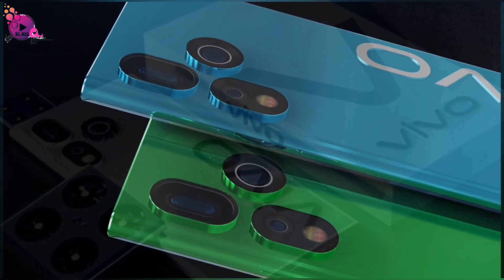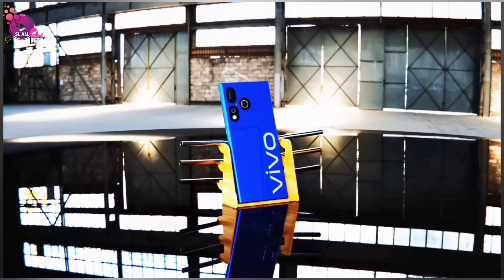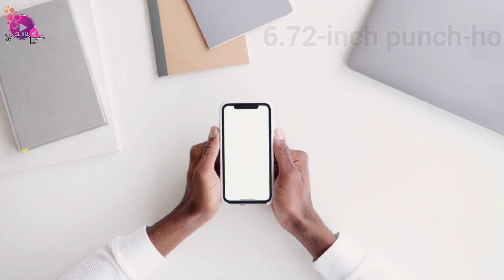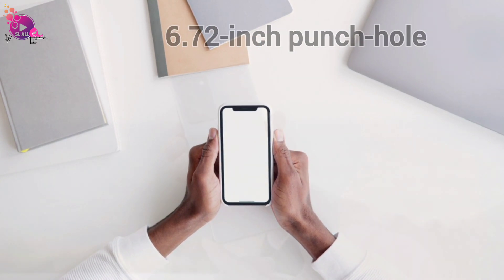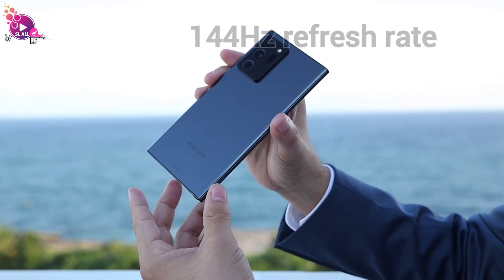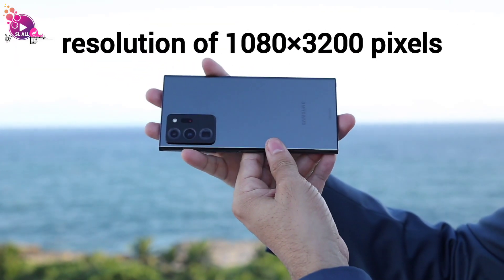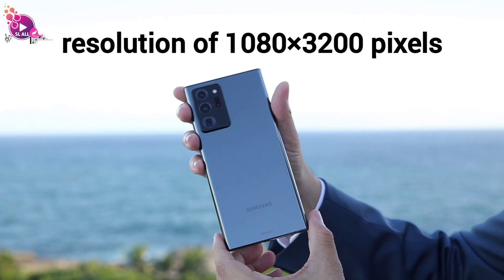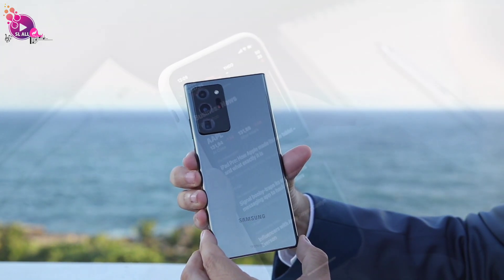Introducing the VivoDrone P15G, a smartphone that's set to change the game of mobile photography forever. Experience a stunning 6.72-inch punch hole display that brings every detail to life, with an ultra-smooth 144Hz refresh rate and a resolution of 1080x3200 pixels — enjoy an immersive visual experience like never before.